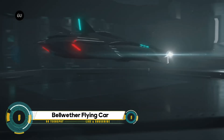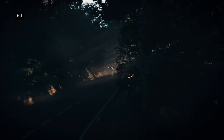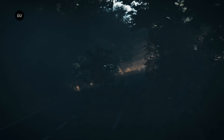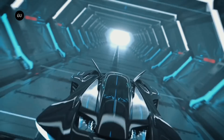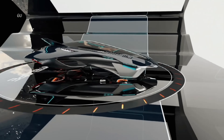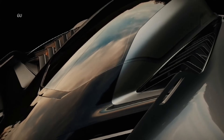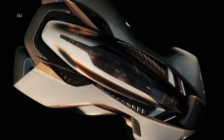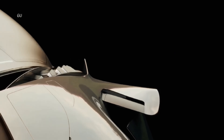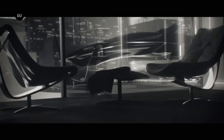Meet the future of transportation: the Voler Aircraft by Bellwether Industries. This UK-based company is pioneering a new category of urban air mobility aircraft designed for private use. The Voler is engineered to meet several key requirements, including vertical takeoff and landing, a compact profile for city compatibility, a hidden propulsion system, and an environmentally friendly design.